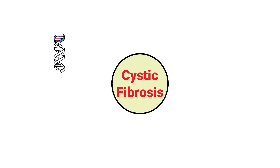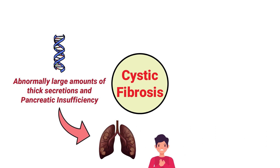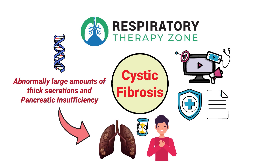Cystic fibrosis is a genetic disorder characterized by abnormally large amounts of thick secretions and pancreatic insufficiency that causes lung infections and difficulty breathing over time. We created this video to cover the medical definition and provide a brief overview of this topic.